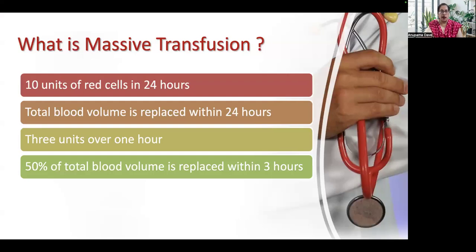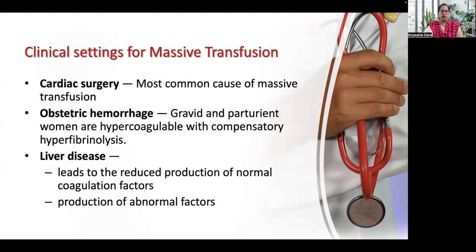Because blood loss is a continuum, these are only arbitrary cutoffs. This helps in identifying those patients who require ongoing considerations of complex physiological relationships related to cardiac output, oxygen carrying capacity, and hemostasis. Massive transfusion can also be defined as the total blood volume replaced within 24 hours, or 50% of total blood volume being replaced within 3 hours.